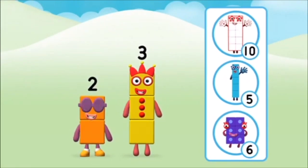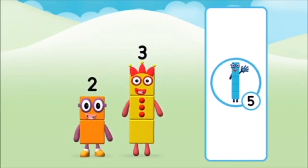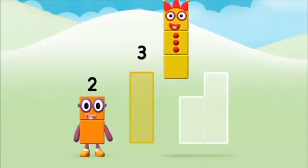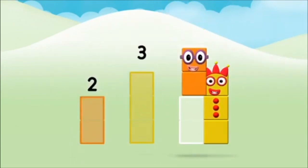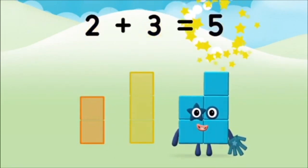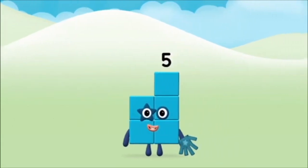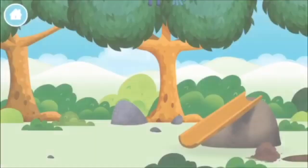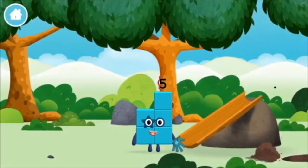What number block will you make when you add these two number blocks together? Correct, you chose the right answer. Now can you add the number blocks together? Three, two — two plus three equals five. Marvellous! You made number block five. You made a new number block.